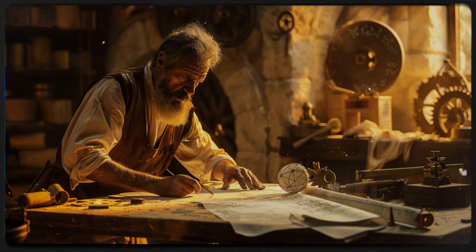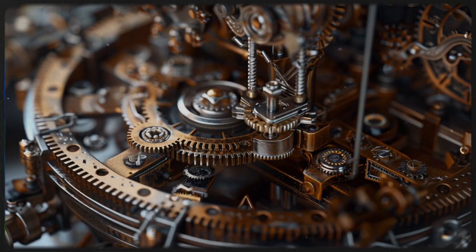The Polybolos operated using a torsion-powered system. Twisted sinew bundles stored energy which, when released, propelled the bolts forward. But what set it apart was its automatic reloading mechanism.